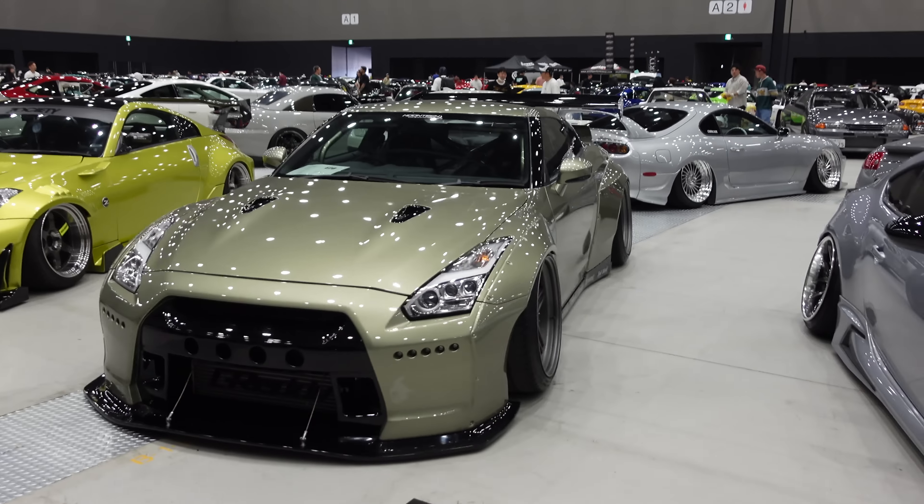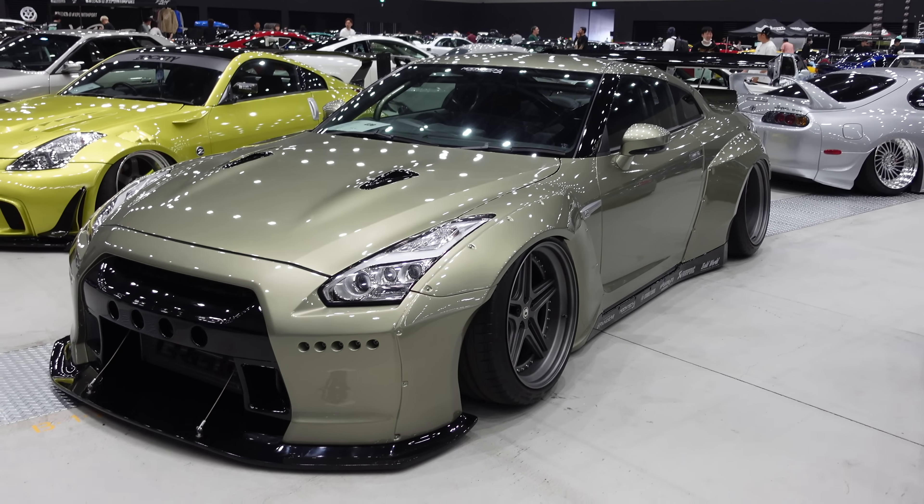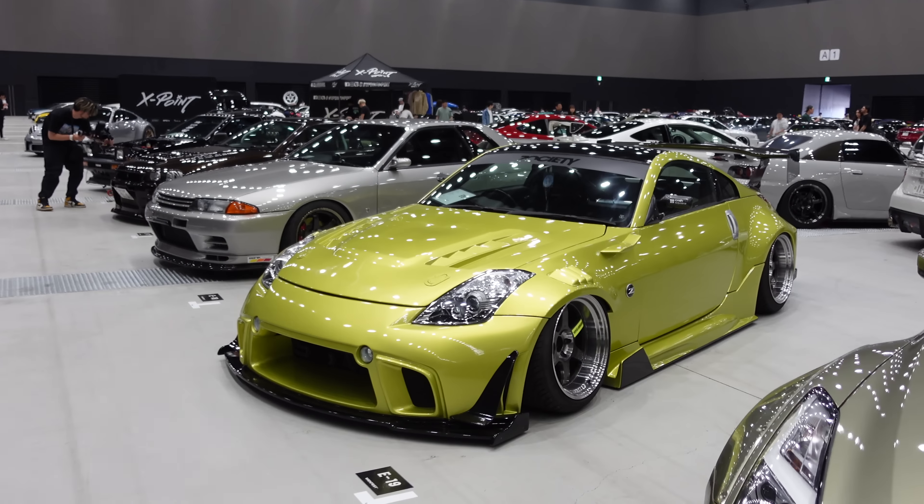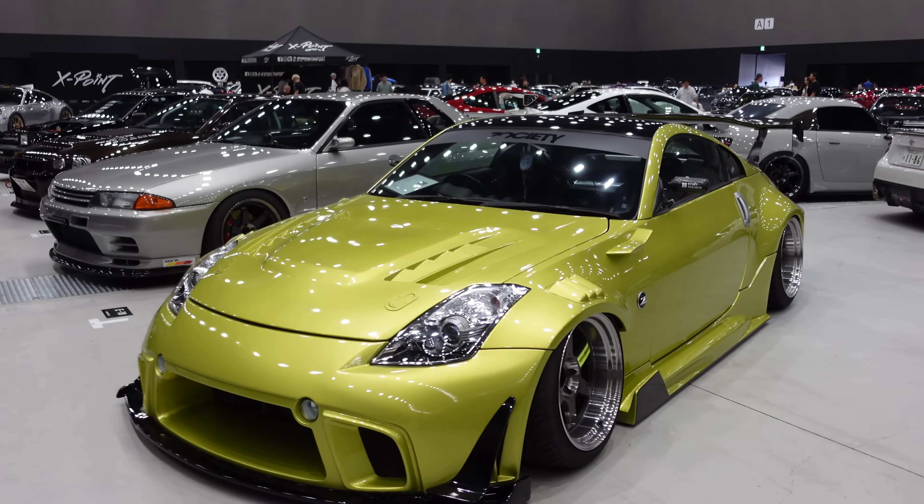We've got the Pandem GTR over there in Millennium Jade — classic R34 colors — really nice looking. Have a look at this 350Z too: quite the eccentric build. Digging the little carbon fiber side mirrors, a nice circuit racing touch, and a huge GT wing at the back with an almost Nismo-style diffuser. TE37s too — I'm sure we'll be seeing a lot of those today.